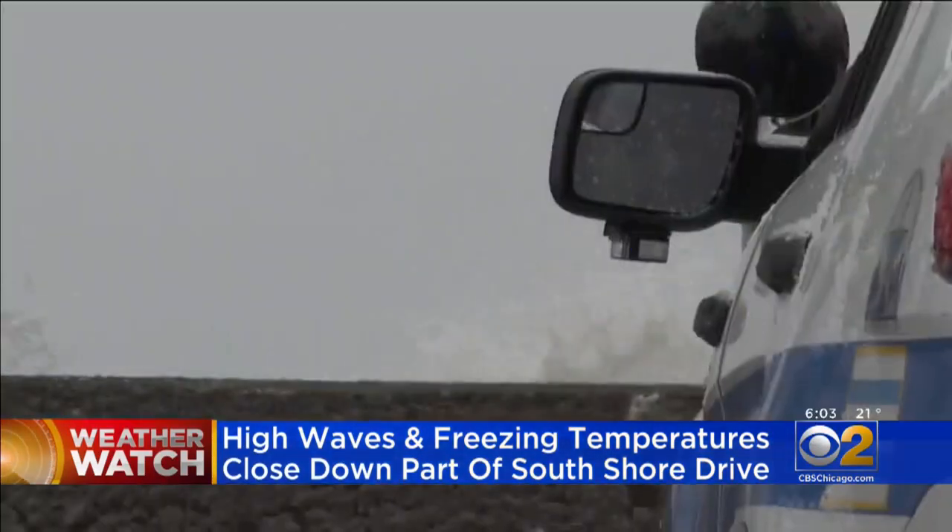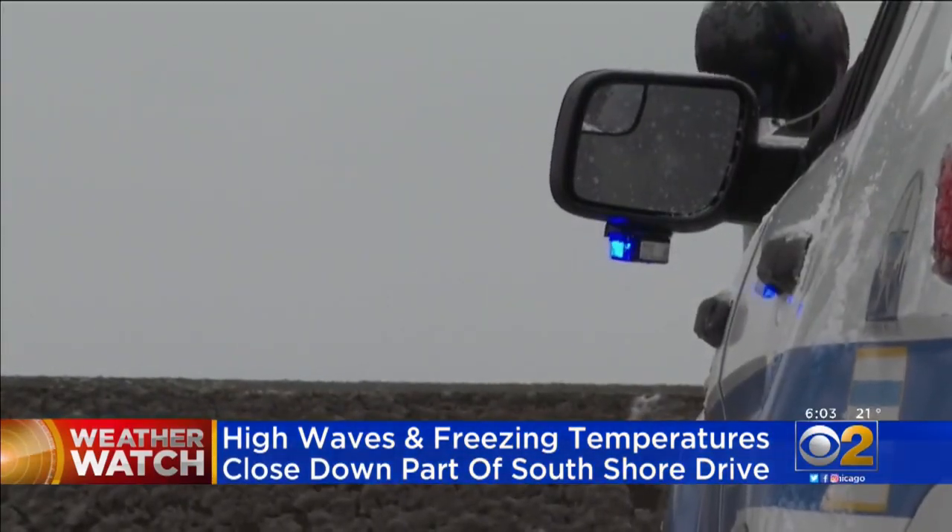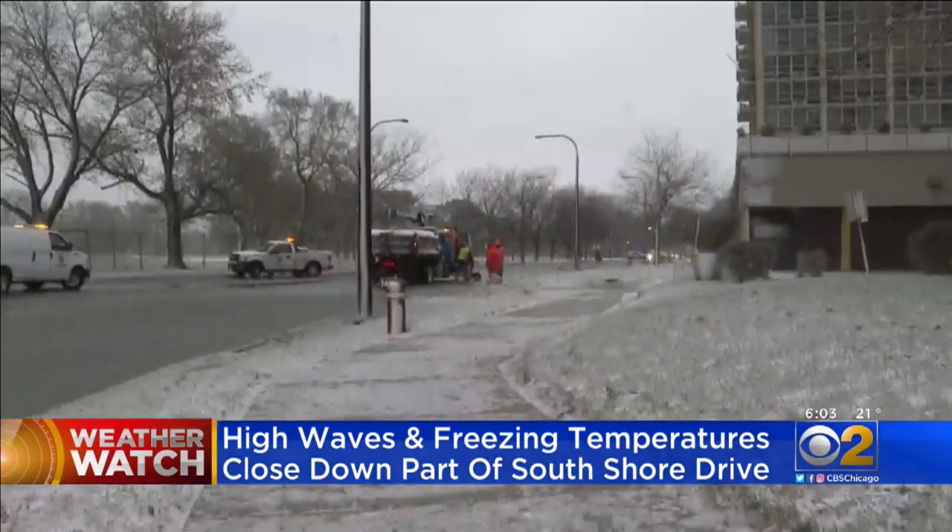Looks like they're getting the job done as Mother Nature shows her true might. Thank God that they're getting it done now, so it won't freeze over. And we're already starting to see some slick spots as those temperatures drop. Part of the southbound lane of South Shore Drive is still closed. Crews tell me they're going to be out here until those waves calm down.